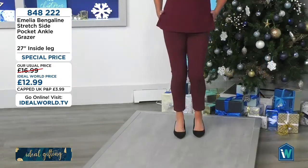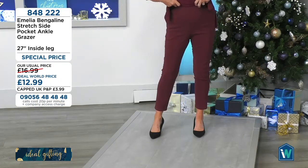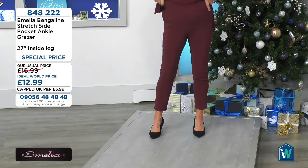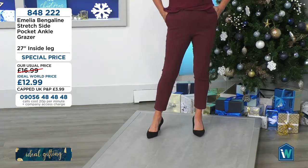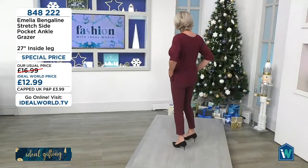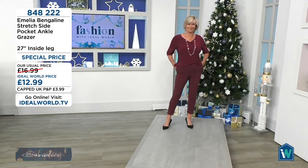If you do want to go high waist, the combination of materials in these bengalines is very, very soft — it's a viscose blend so you get the softness, then you get the nylon and the elastin as well. So you've got the stretch, you've got the memory, and you've got the comfort. They are absolutely stunning — 27-inch inside leg, ankle grazer.